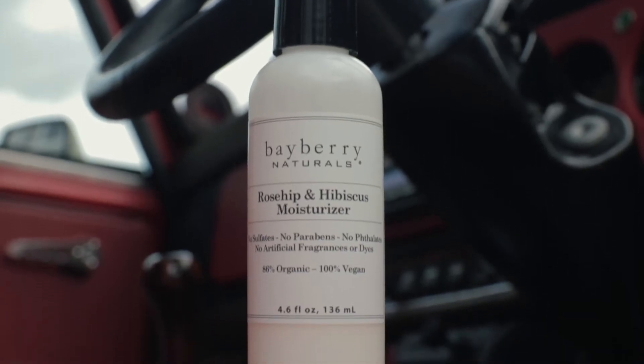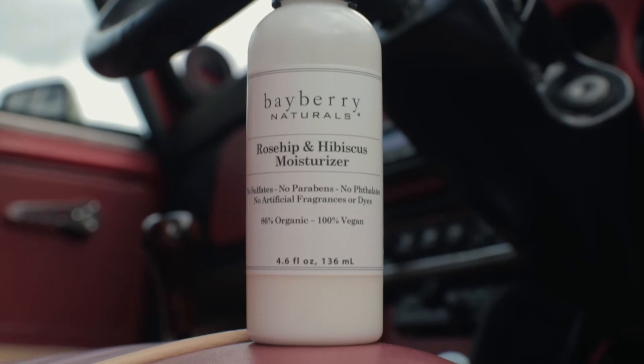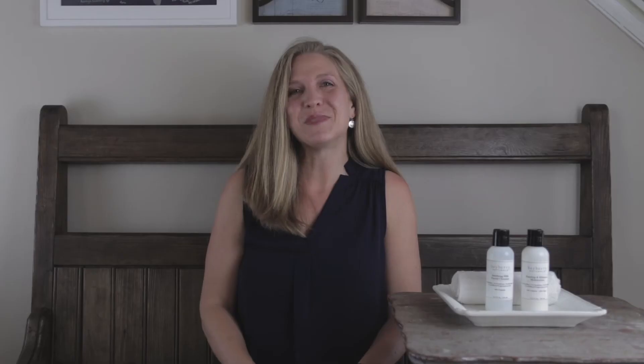Bayberry Naturals Rosehip and Hibiscus moisturizer — that's what. I turned over the tube expecting it, like tons of travel-sized products, to have zero information about its ingredients on the back. BAM! Every ingredient was listed and clearly — tiny but easy to read. I was impressed by this list.